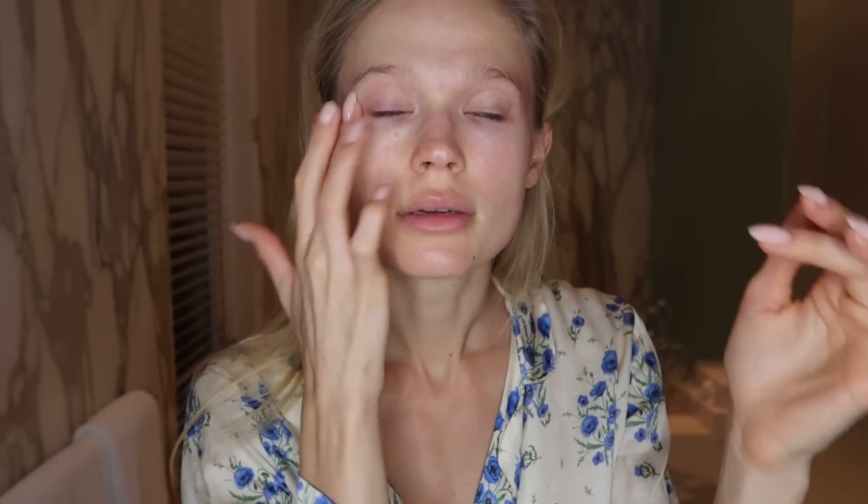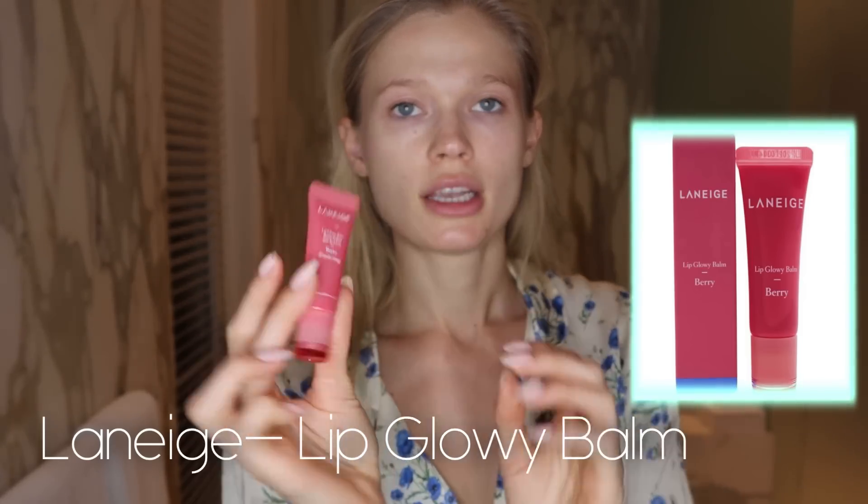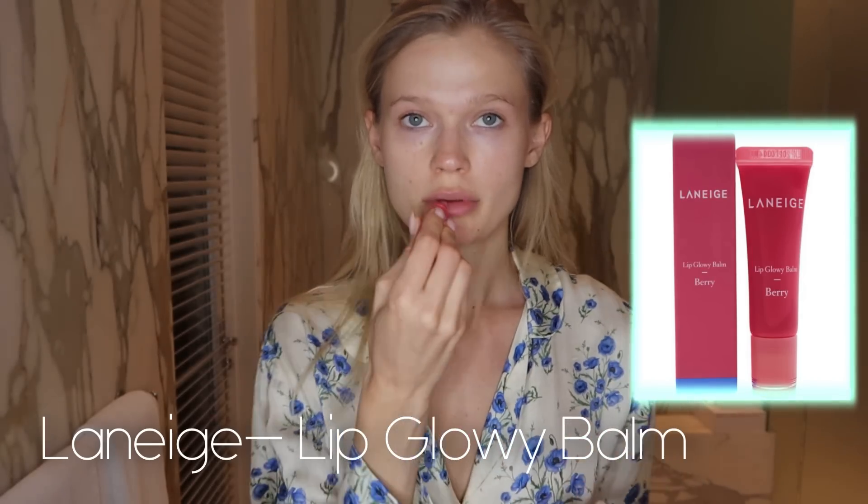I let the eye cream absorb and whatever is left I put on my neck — my neck gets all the leftovers. Next, lips: I've been using the Laneige lip balm. I also have their sleeping mask from the same brand. Love the texture.